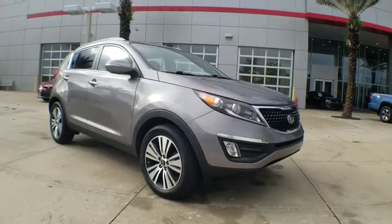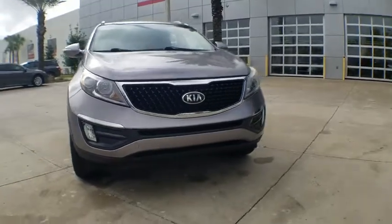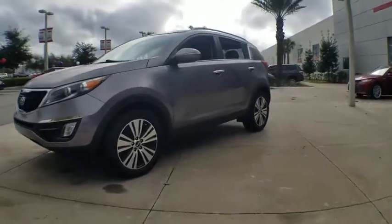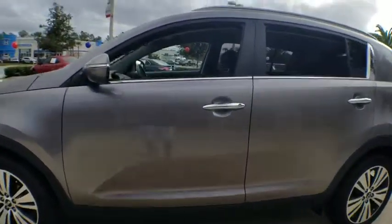The 2015 Kia Sportage. With its sleek and stylish exterior and its roomy, feature-laden interior, the Sportage both looks good and performs well on the road. This vehicle has less than 50,000 miles. Here are some of this vehicle's great options.